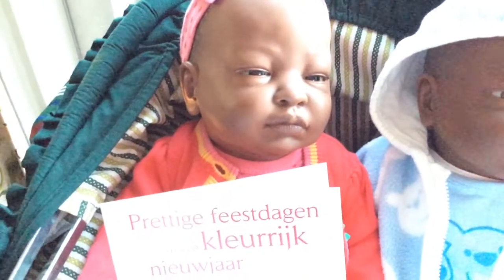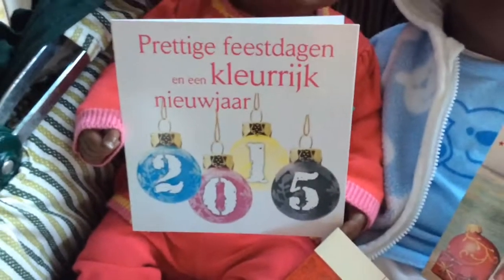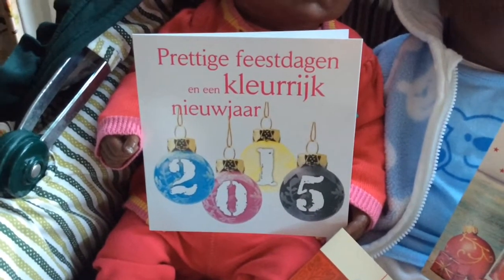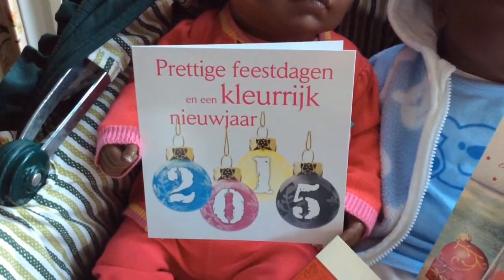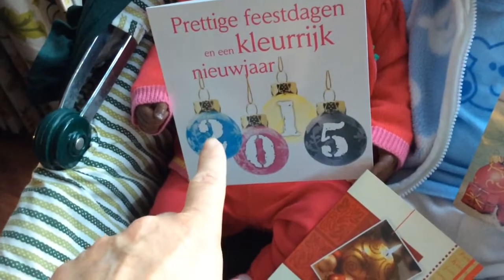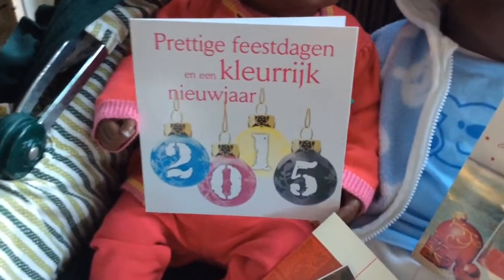Then we have Aisha, my Doll Factory doll, and she has this very colorful card from our printer that prints our newspaper that we made. It says nice holidays and a colorful new year. These are the printing colors: cyan, magenta, yellow, and black — those are the four printing colors.